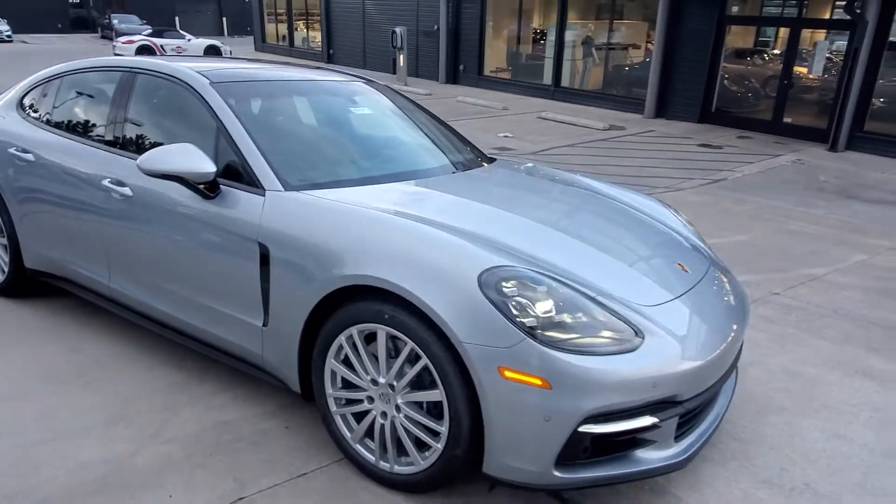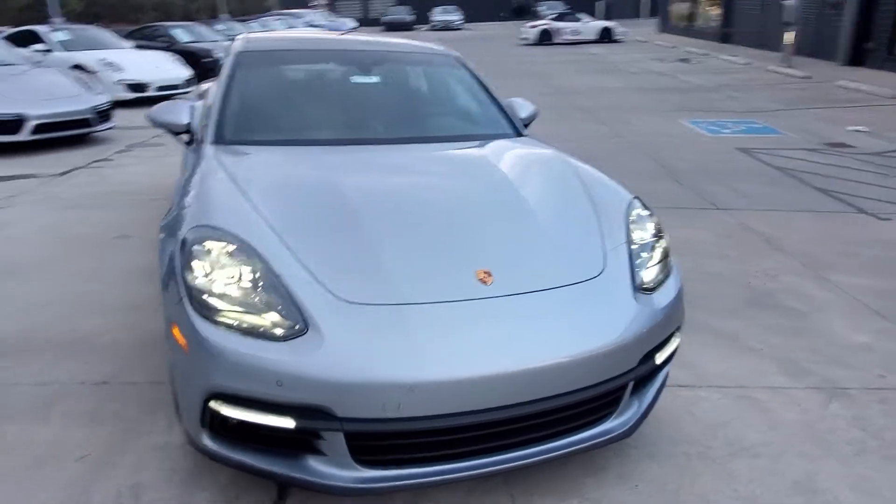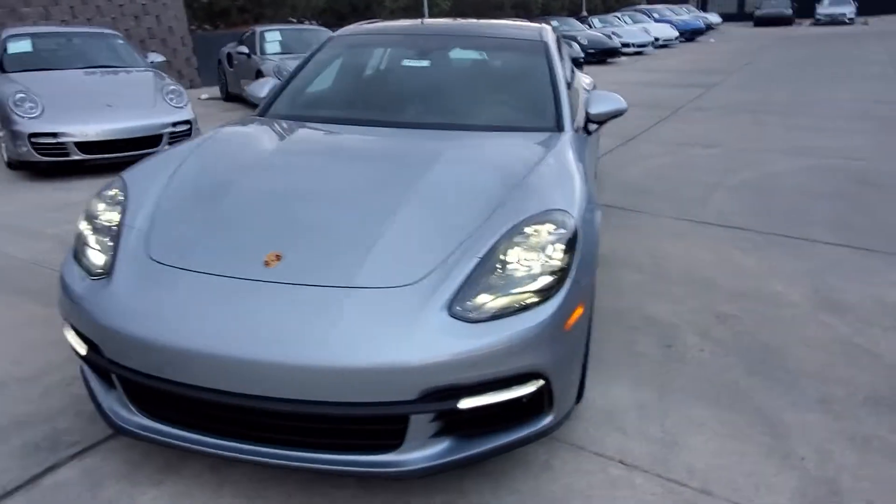So I hope this gives you a little idea about the new Panamera that we've got here. If it's of interest to you, please don't hesitate to reach out to me — Marvin here at Porsche Colorado Springs at 719-219-5019. Thanks again.